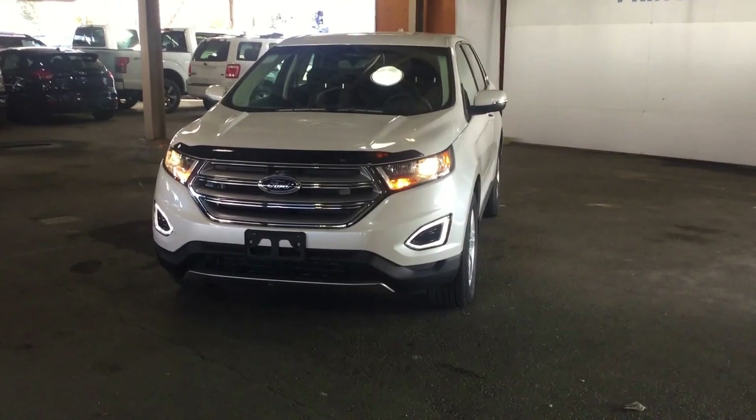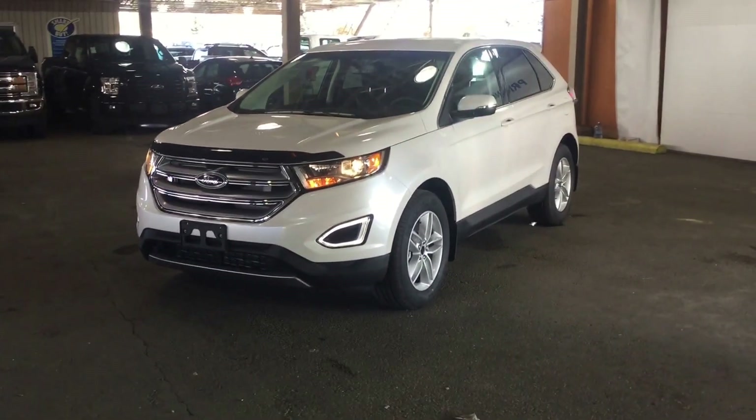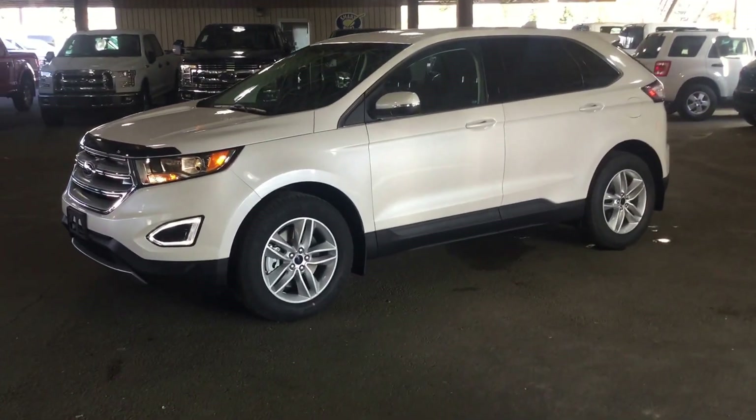Today I have a 2016 Ford Edge SEL all-wheel drive in white platinum. I'll start off by taking you through some of the options on the vehicle here.